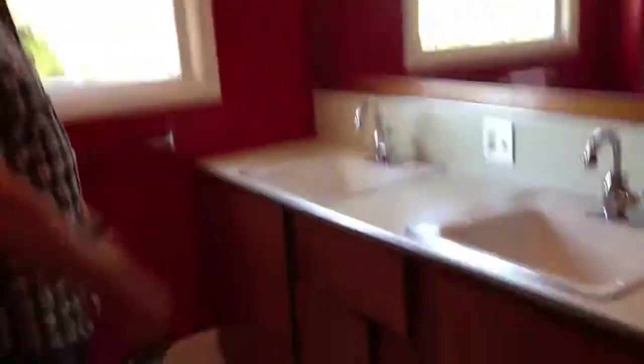Bathroom — it's got two sinks but it's all original. Back over here — oh, this is like for an old telephone, that's cute. This is a big, huge room.